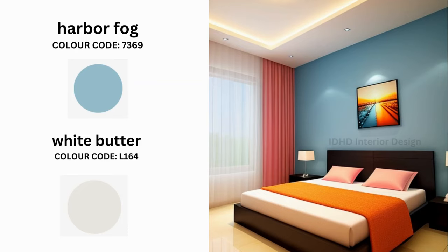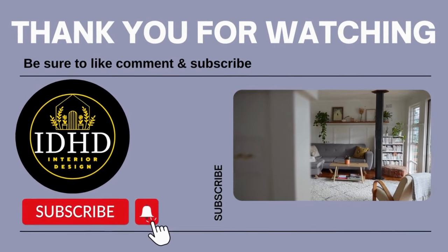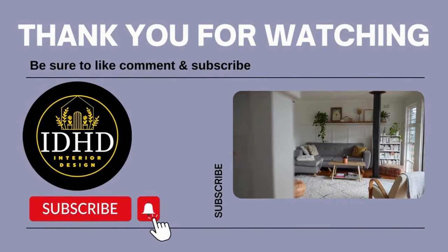I am confident that these color patterns can work wonders for your space. If you found this video helpful, please don't hesitate to like, share, and subscribe for more exciting interior design tips.